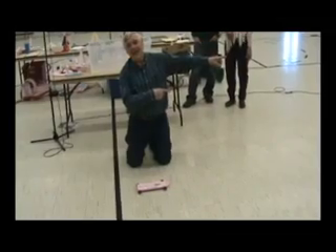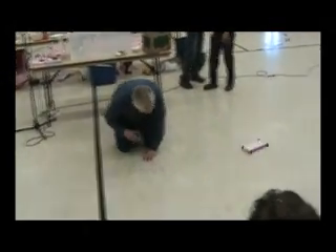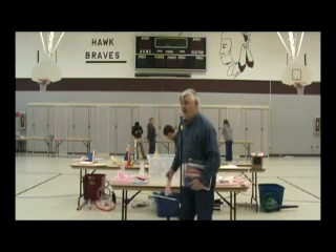Bob is so passionate about promoting education to kids that he volunteers his time to teach kids in classrooms and gymnasiums all over the United States. This is what we're going to build — everyone is going to go home with one of these. So we're going to start off with both.